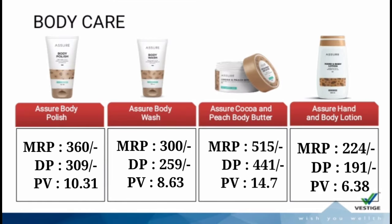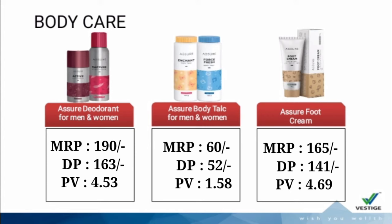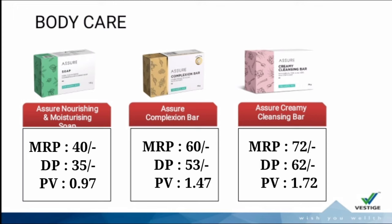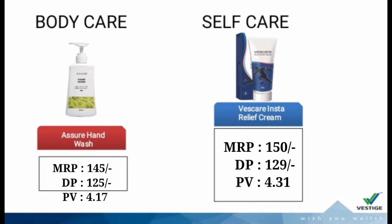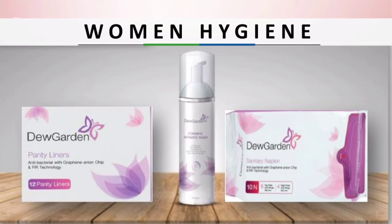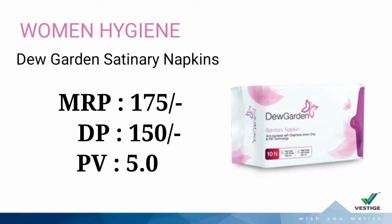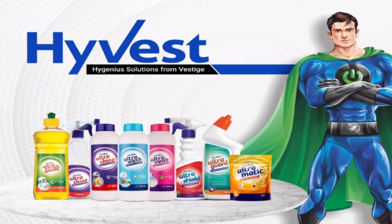Assure Daily Moisturizer and Assure Sun Defense SPF 30 Plus. Also Shaving Cream for Men. Next, Body Care: Assure Body Polish, Assure Body Wash, Assure Cocoa and Peach Body Butter, Assure Hand and Body Lotion, Assure Deodorant for Men and Women, Assure Body Talc, Assure Foot Cream. Perfume Spray — 3 types: Assure Arctic, Assure Aura, Assure Pearls. 3 types of soaps: Assure Nourishing and Moisturizing Soap, Assure Complexion Bar, Assure Creamy Cleansing Bar. Assure Hand Wash, Assure Vest Care, Insta Relief Cream. Women's Hygiene: 3 products — Dew Garden Foaming Intimate Wash, Dew Garden Panty Liners, Dew Garden Sanitary Napkins.